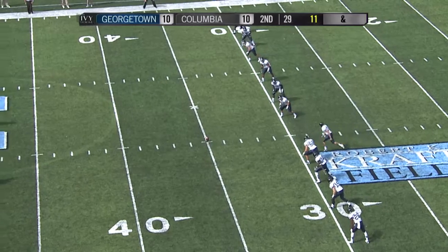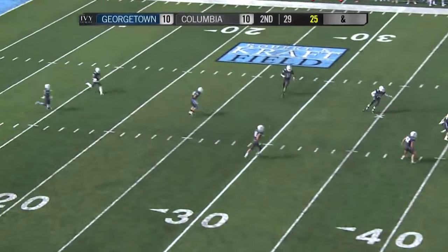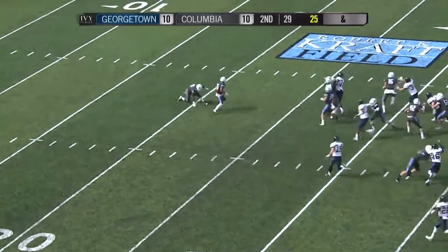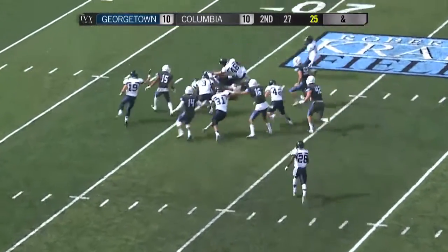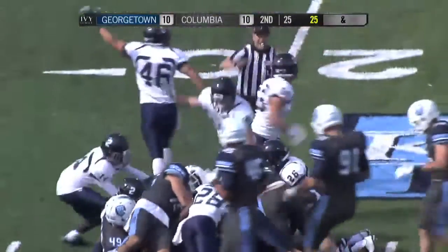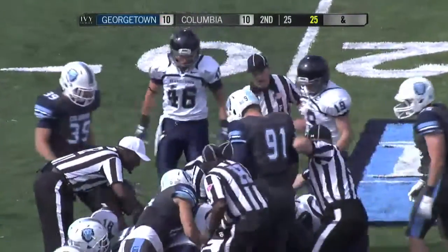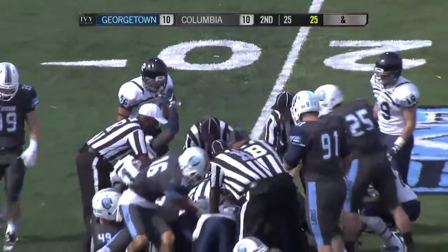Because there's the kick — and it is a bouncing ball. Watson loses it, kicks it, and I think Georgetown got it. Wait for the official word, but Georgetown's bouncing around like they recovered that football.